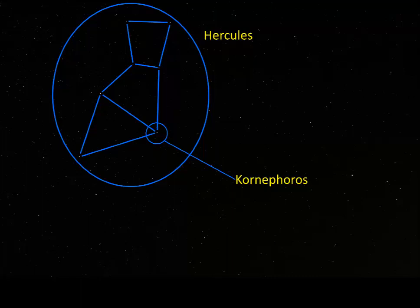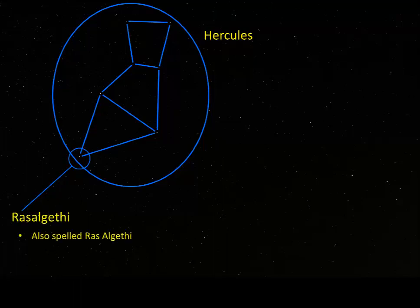The other star to learn in Hercules is Rasalgethi, there at the point. One of the larger asterisms for Hercules shows a kneeling figure, and Rasalgethi is the head. The word Rasalgethi means the head of the kneeler. The star is also part of a multi-star system, and the largest star is bigger than the orbit of Mars. The large star is coupled together with a closely spaced binary star system, so altogether it's a three-star system.